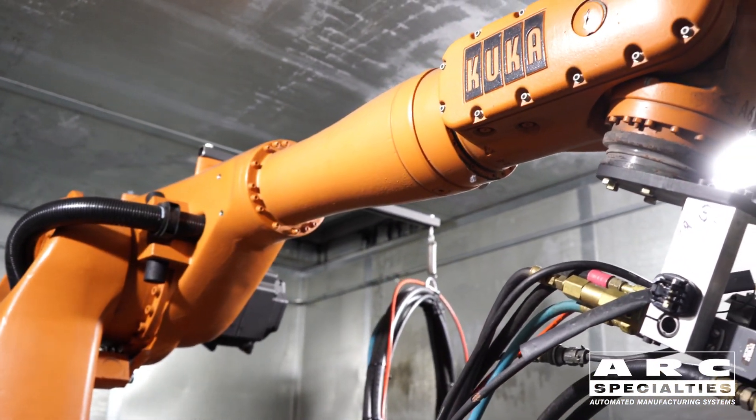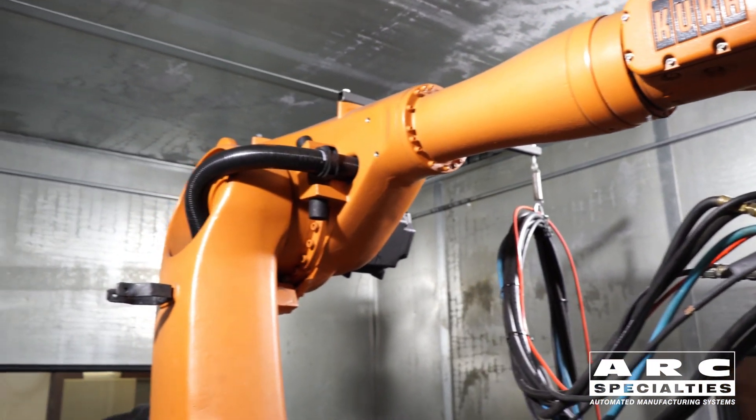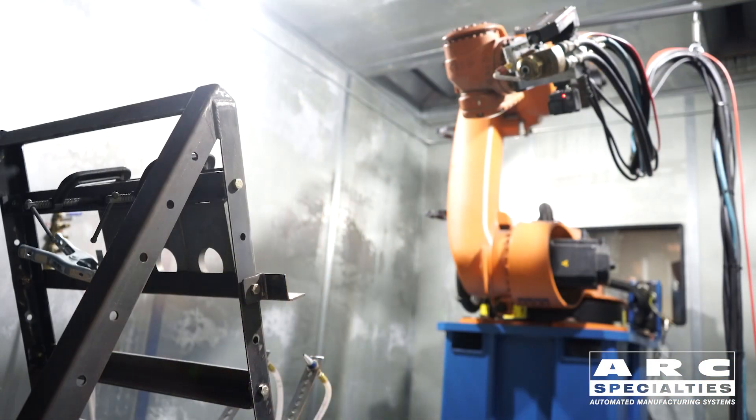Back in 1948 the International Thermal Spray Association was formed. Later it joined with the American Welding Society. Arc Specialties has always been a sustaining member of the Welding Society, and a couple of years ago we joined the International Thermal Spray Society.